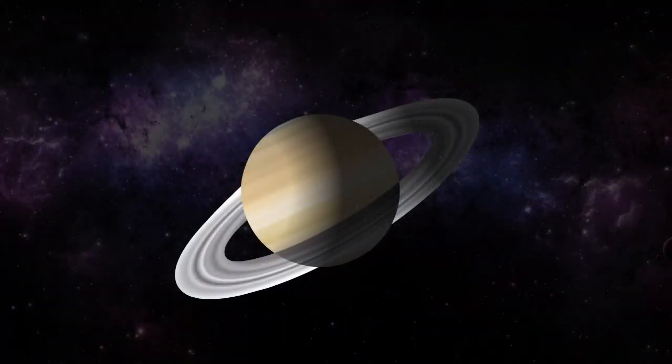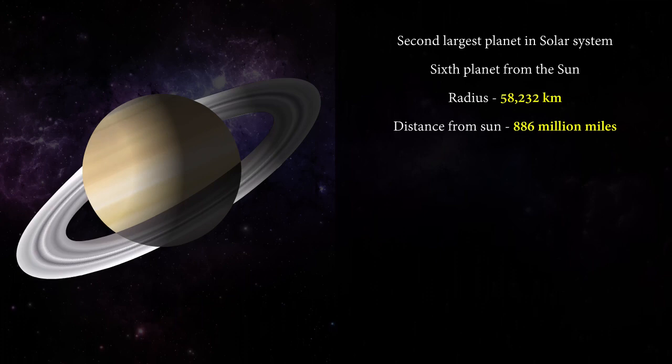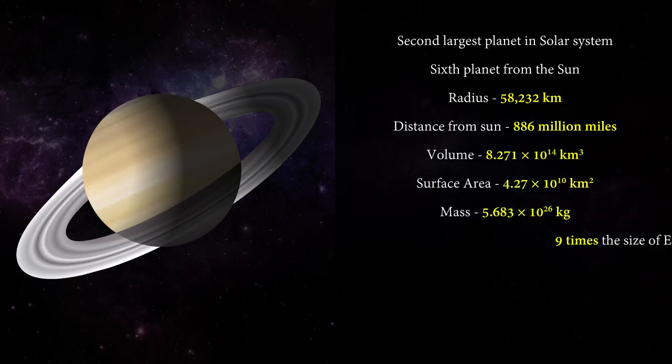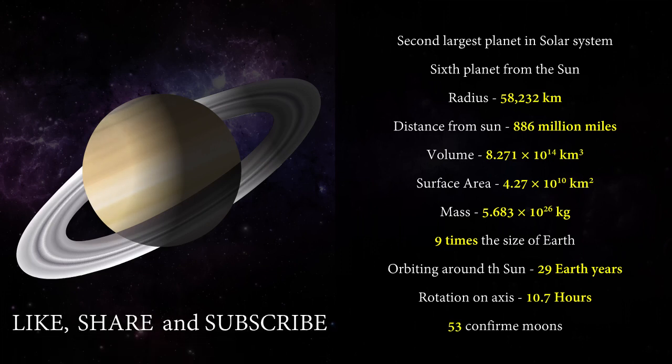Now it's time to wrap up what we have learnt in this video. Thanks for watching. In the next video we will learn about Uranus. Till then, take care and keep watching. Don't forget to like, share, and subscribe to our channel for more. Thank you.